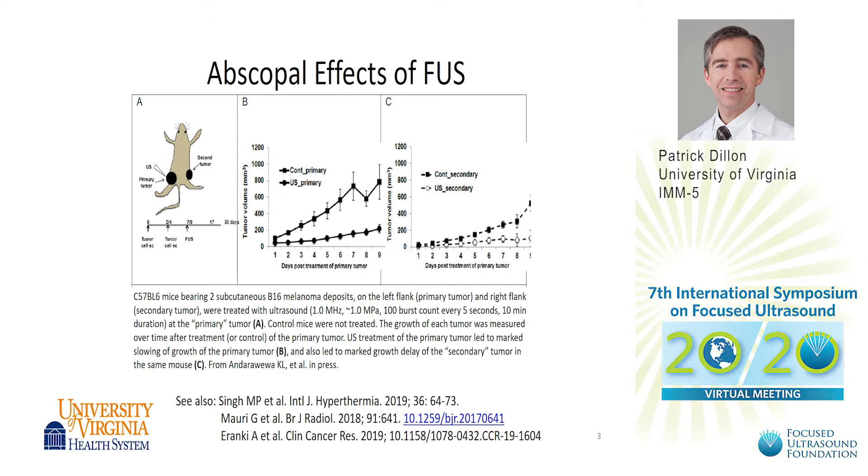The rationale for studying focused ultrasound in breast cancer is due to evidence of an abscopal effect, or a systemic immune response to the ablation of a primary tumor. There are now about a dozen groups who have published on this phenomena, and I'm showing just one elegant example of a murine study in which a tumor implanted in a mouse was ablated and then distant tumor sites also regressed, as well as systemic immune responses being observed.